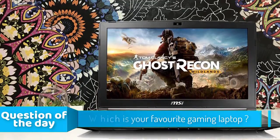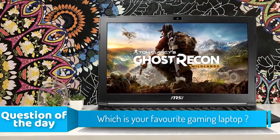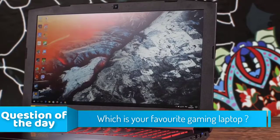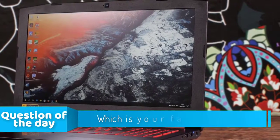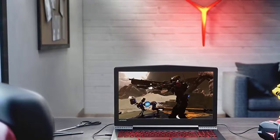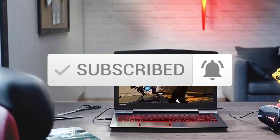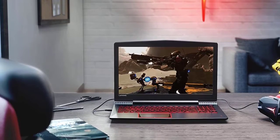Hello guys, in today's video we're going to check out the top 5 best gaming laptops under $1000 in the market for this year. I made this list based on my personal opinion, and I tried to list them based on their price, quality, durability and more. Prices change all the time, so to see the most up-to-date prices, make sure you check out the links in the description. Also, make sure you subscribe to stay up to date with the latest technology reviews. Okay, so let's get started with the video.